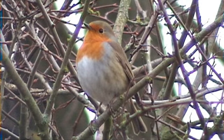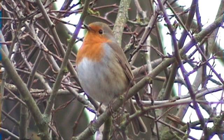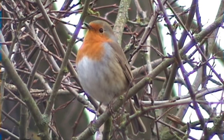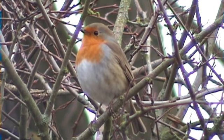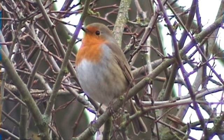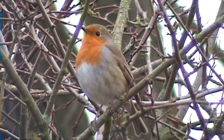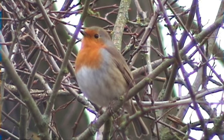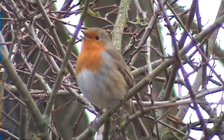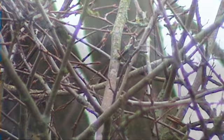Our favourite little bird, the Robin. Isn't he adorable? Look at that beautiful Robin. A true songbird.